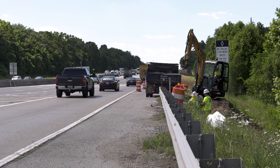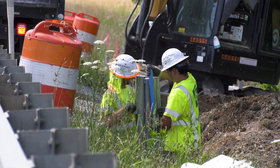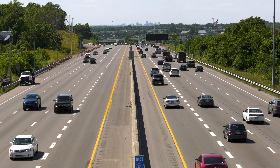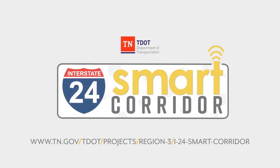In the next couple years, the corridor will see additional upgrades, both seen and unseen, that will provide motorists with a safer, more efficient, and more reliable commute in the miles between Murfreesboro and Nashville. For more information on the I-24 Smart Corridor, visit the project website.